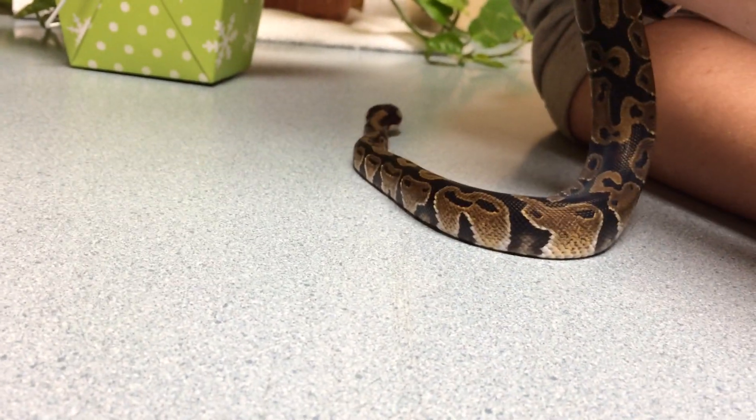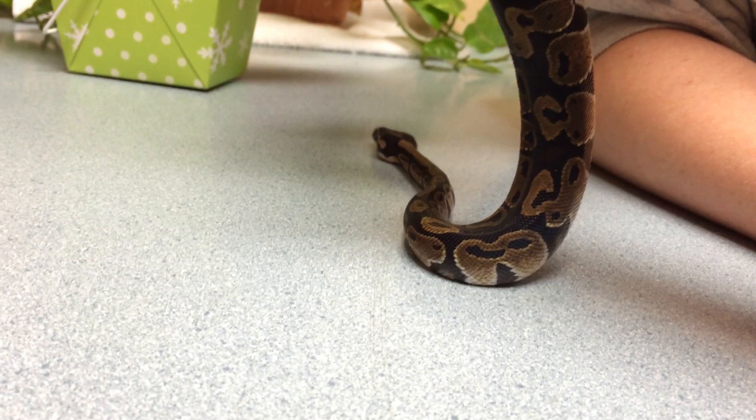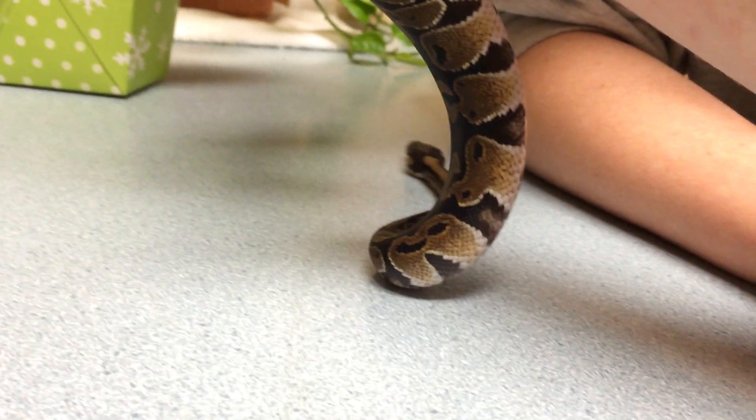Turns out that our buddy here is chock full of histomonas. He also has got some signs of some tracheitis going on. They had him on some wood bedding.